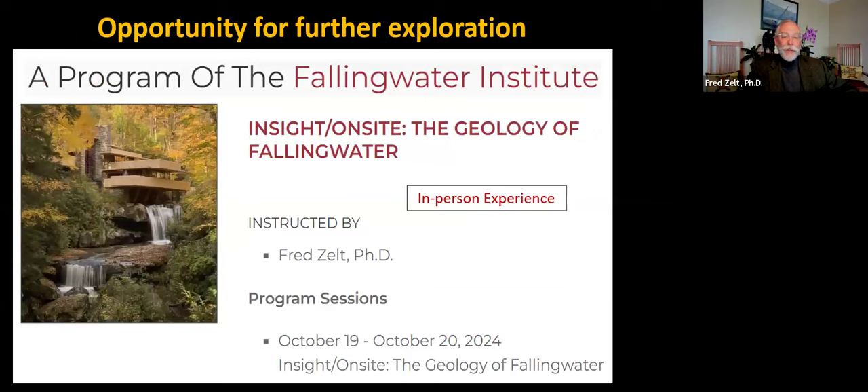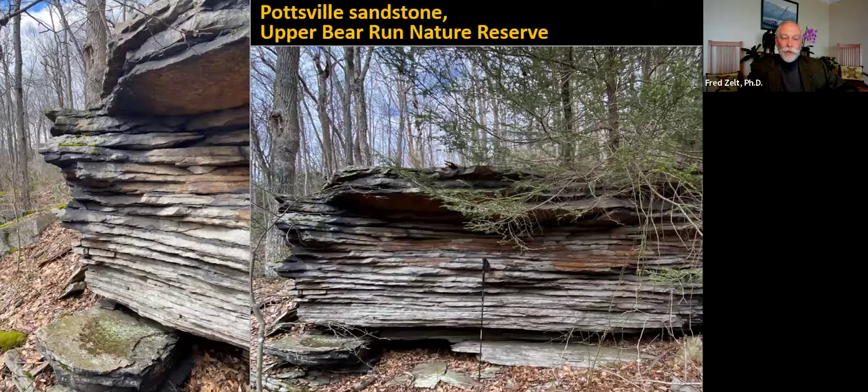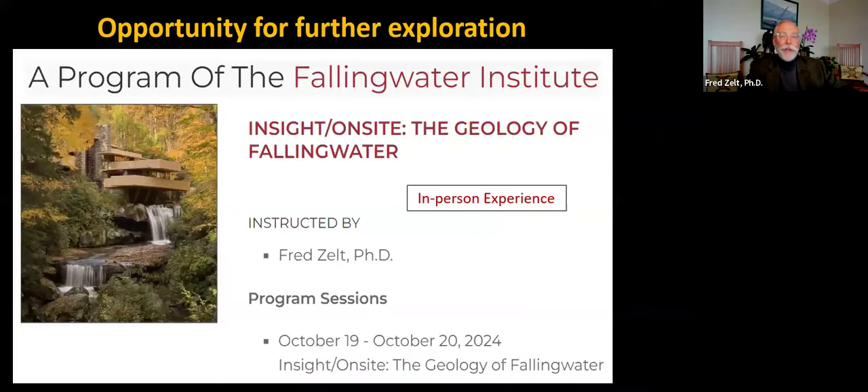We have planned an in-person experience announced a couple of weeks ago, planned for October when the leaves are changing. Unfortunately, it's fully subscribed — but if there's interest, maybe we'll repeat it next year. Let me stop sharing and we can go to Q&A.